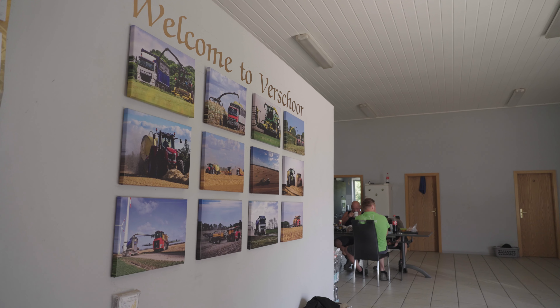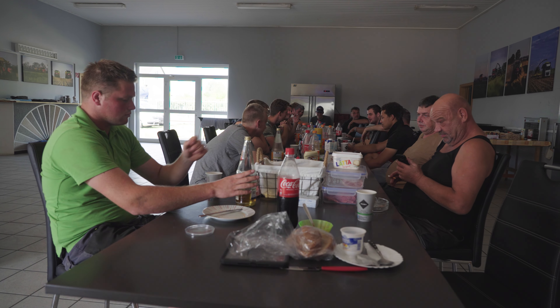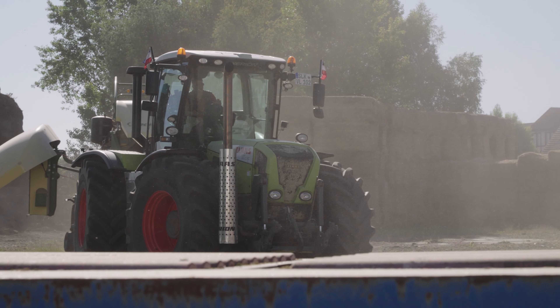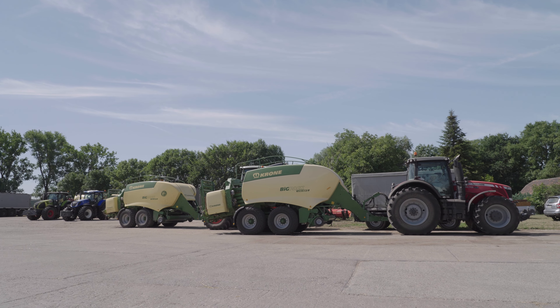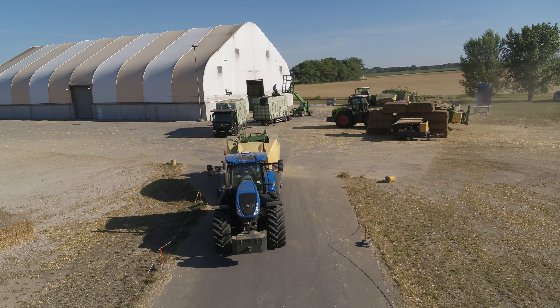As soon as the first combines have cleared the fields southwest of Magdeburg, the pressure is on for the team at Verschur. With a fleet of seven Krone BigPak HDP2s, they are one of the most powerful square baling teams in Germany.